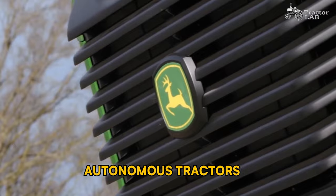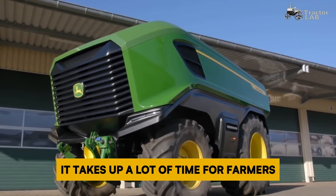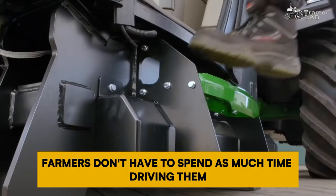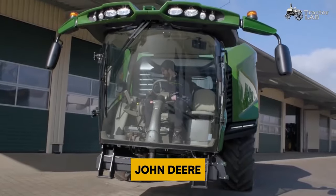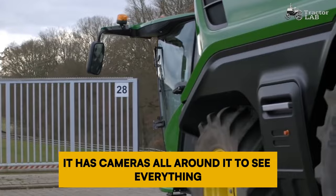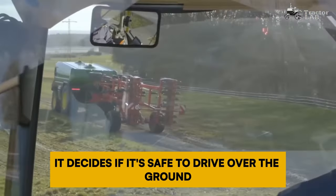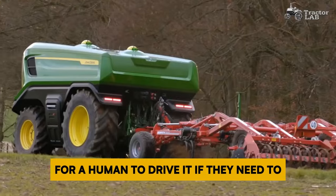Number 4: Autonomous Tractors. Farming involves a lot of work, and tilling the soil takes up a lot of time for farmers. But now there's a solution — autonomous tractors. These tractors can work on their own, meaning farmers don't have to spend as much time driving them, and it's safer too. One company, John Deere, is working on a tractor that can drive itself completely. It has cameras all around it and uses artificial intelligence to decide if it's safe to drive over the ground. It still has all the regular controls inside for a human to drive it if needed.